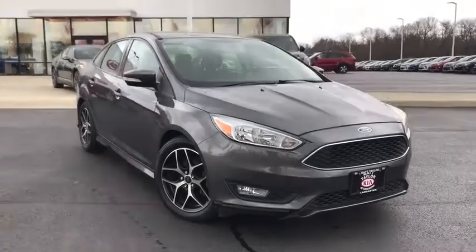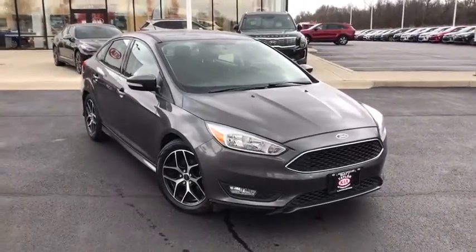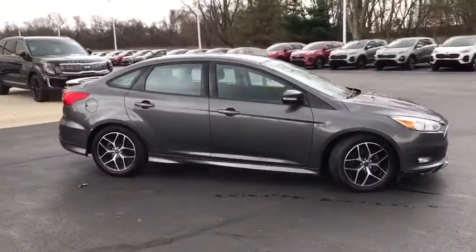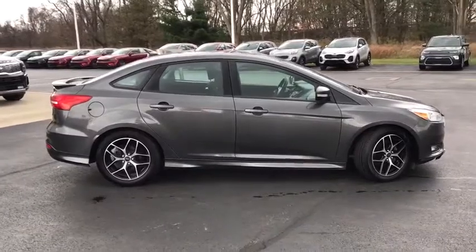Looking for the right vehicle? Check out the 2015 Ford Focus. Focus has more cool tech, more of what you're looking for. From any point of view, more than meets the eye.